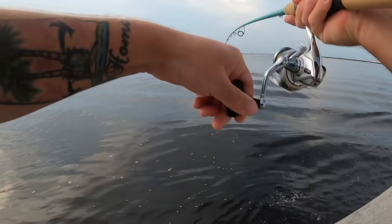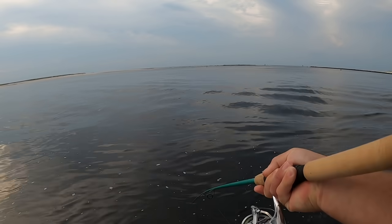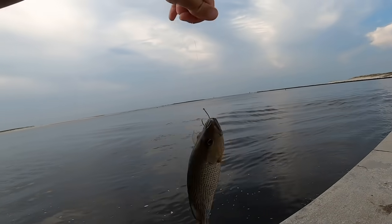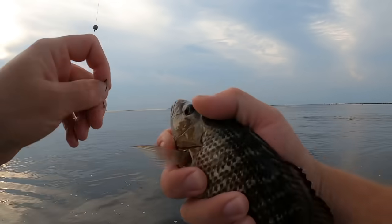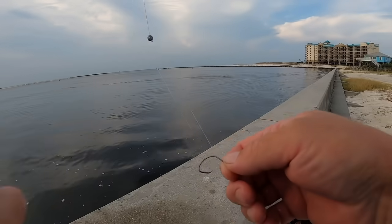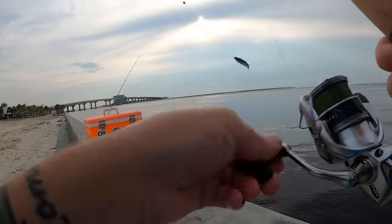Got something pulling pretty good — a little bitty mangrove, a baby. Definitely not a keeper but a pretty fish. Tossing it back. Now putting on a big finger mullet — good bait.